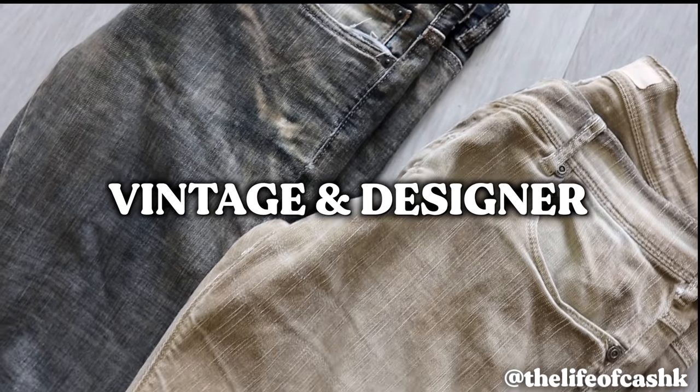Jumping right into my jean collection — I want to separate this into two sections because it's very important to go over both the vintage pieces and the designer pieces. As a college student right now I don't have all the money in the world, so vintage shopping and finding your local thrift stores is definitely more essential. If you're around my age, 19 years old, in college or high school, you can definitely relate to that. So let's go over the vintage pickups first.